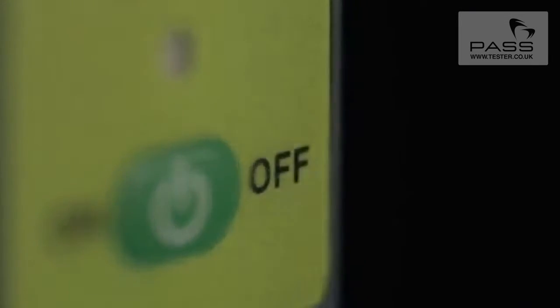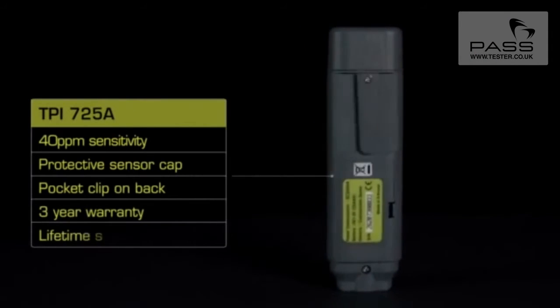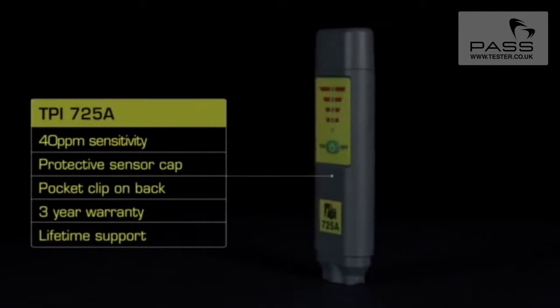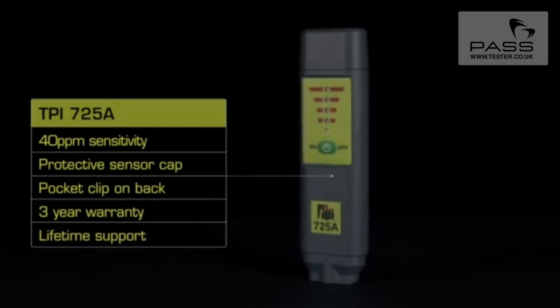It also has the ability to zero out the current detected levels, only reacting to an increase in concentration. This in turn will allow you to pinpoint the source of any leaks. As this is a TPI product, you can be sure you get a quality instrument at a great price, with the added benefit of a 3-year warranty and a lifetime of support.